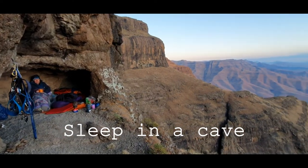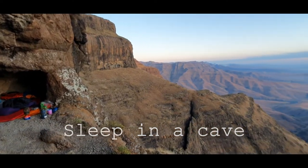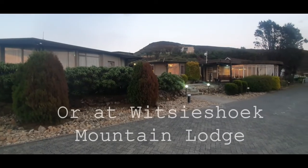We either sleep out in a small cave, which adds to the adventure, or we sleep at Vitsy's Hook Mountain Lodge.